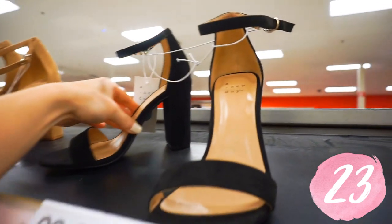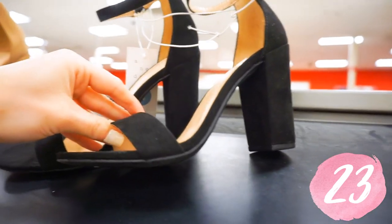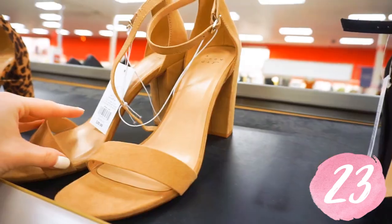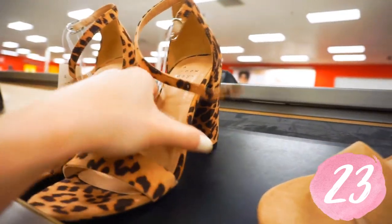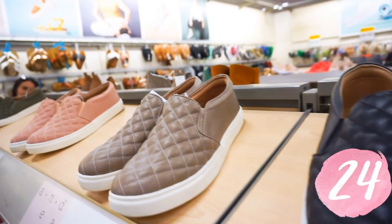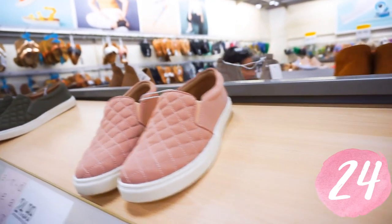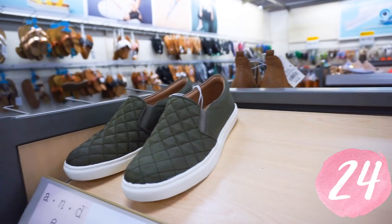These are my favorite heels — I have them in two different colors: black and blush. They come in about five or six different colors, and this year they have the really fun leopard print, which is so cute. So check those out — those are going to go so fast. These quilted sneakers are everywhere. They are so comfy and chic and easy just to slip on and go. I think they have five different colors and they're all linked down below.